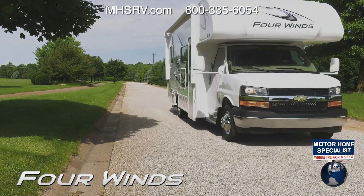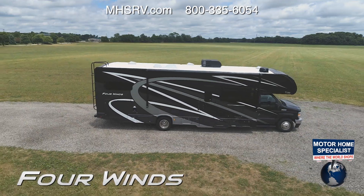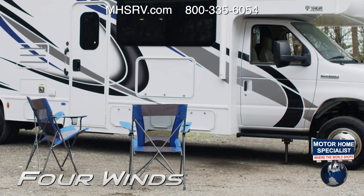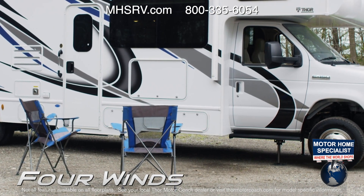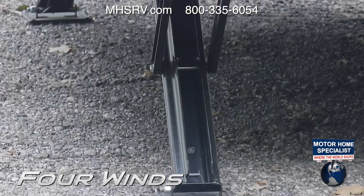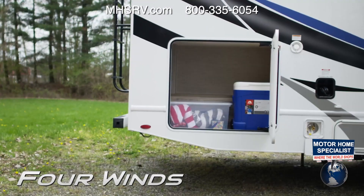Whether your Four Winds rides on a Chevy, Mercedes-Benz Sprinter, or Ford, you are equipped with all the tools you need to explore the great outdoors. One-touch automatic leveling jacks are standard on the 31B, 31E, and 31W. The electric stabilizing system on others can be had as standard or optional equipment depending on your floor plan.